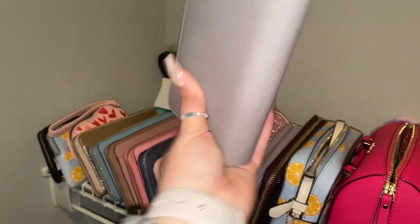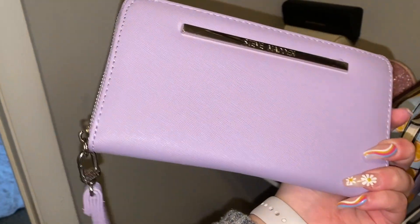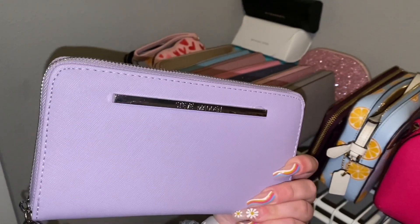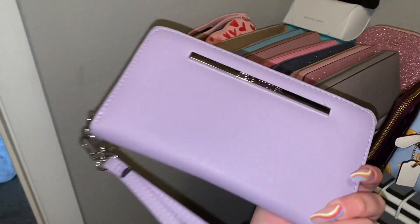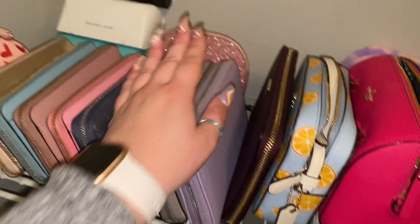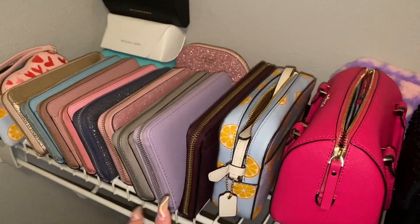This cute Michael Kors wallet was my mom's — definitely an oldie but a goodie, could match a couple of bags. And this is a newer one — it's Steve Madden. I've only ever collected Michael Kors and Kate Spade, but the chokehold Steve Madden has had on me lately is insane, same with Juicy Couture. This was $14.99 and can be used as a wristlet or put in a bag. At $14, it's hard to say no — I have so many purses but no wallets to match, so I'm looking at different brands.